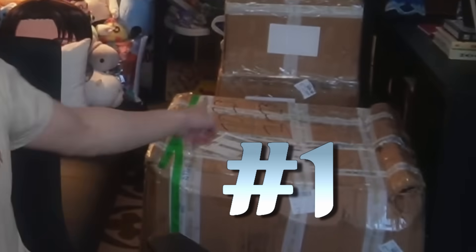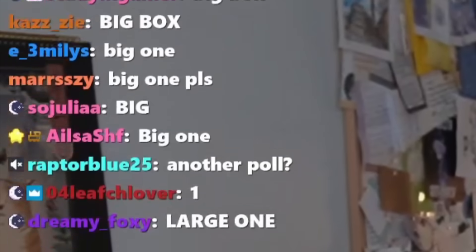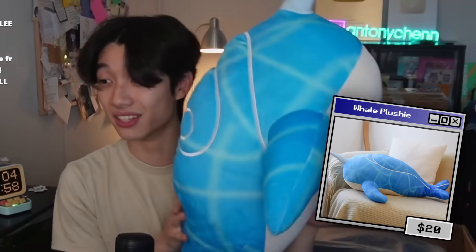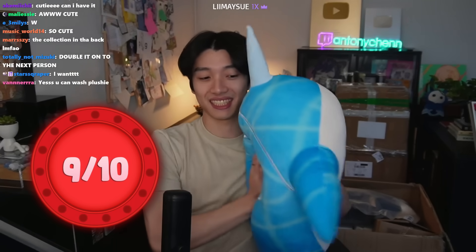So the question is, what would you guys like to open next? Should we do the big box in front or the also big box in the back? Okay, I'm seeing a lot of votes for the front box. First up — the official Tartaglia narwhal plushie! Oh my god, it's so fluffy. This thing is way bigger than I thought it was gonna be, and it's super soft. I'm gonna give this a nine out of ten.